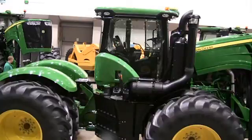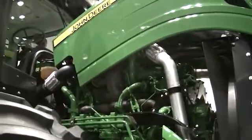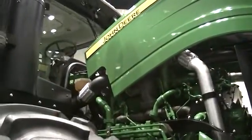On list price, if you compare the dollars per horsepower on the new 9R and 9R T-series tractors to the models that they replace on the 9030, the dollars per horsepower are very comparable.